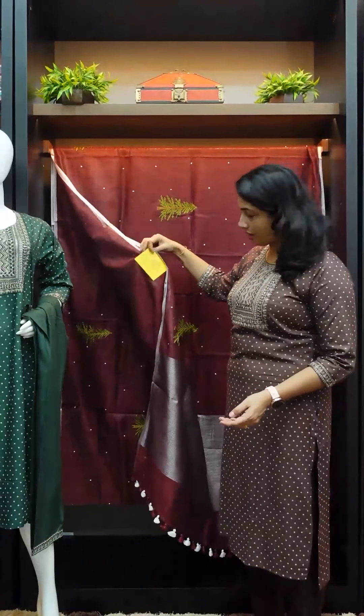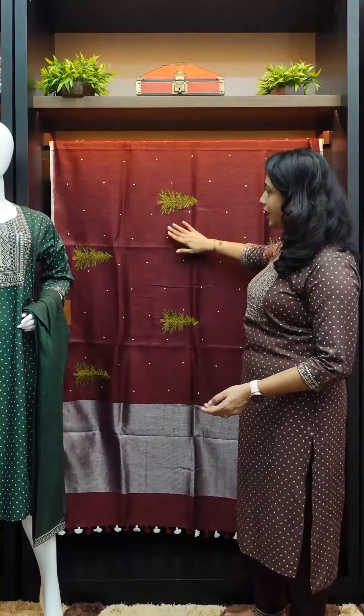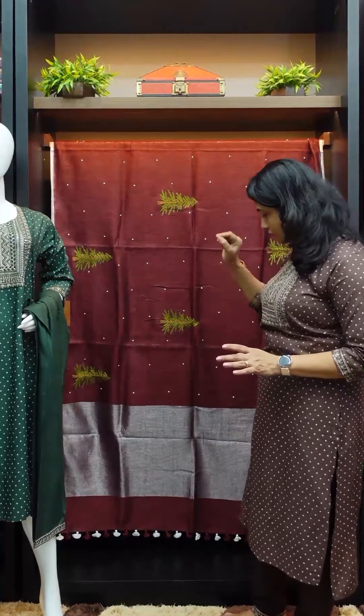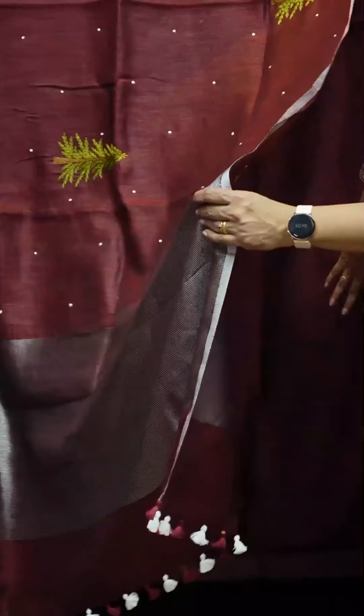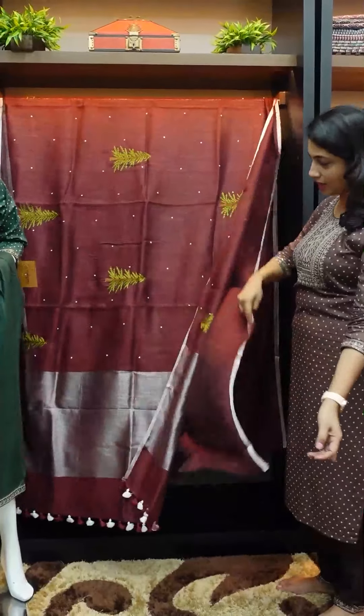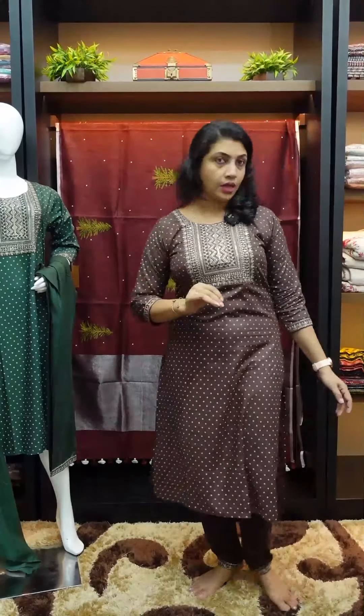It costs 5344. It has a mirror in full size with a circular design. It has a silver tissue and a blouse piece. The first saree is maroonish blackish maroon.